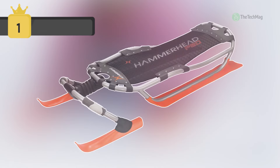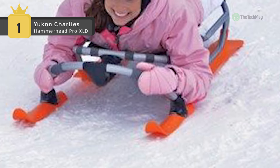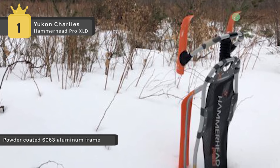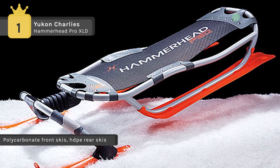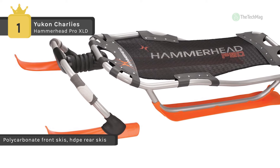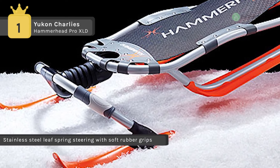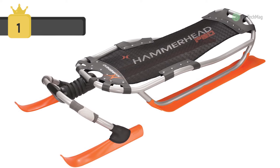In first place among the list of best snow sleds, we have Yukon Charlie's Hammerhead Pro XLD Sled. It comes with a patented stainless steel leaf spring steering system featuring polycarbonate and HDPE skis. It offers a precision design and powder-coated 6000 aluminum frame that will rapidly get you down the mountain. It delivers energetic performance and bomb-proof reliability. It provides stainless steel leaf spring steering which can withstand the abuse dished out during tough winter adventures, and can rip turns and tricks with fantastic control while the front polycarbonate and rear HDPE skis send you downhill at blazing speeds.